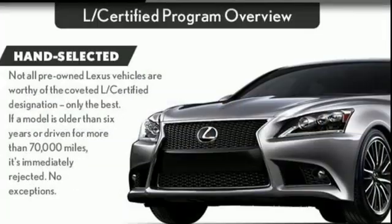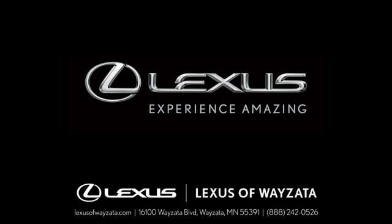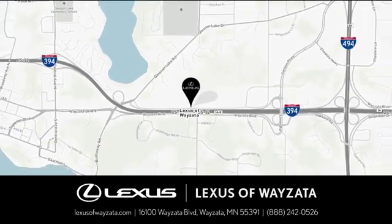Luxury awaits in every Lexus. Driving is believing. Test drive it today. Experience luxury at its highest level, conveniently located at 16100 Wyzetta Blvd in Wyzetta, Minnesota.